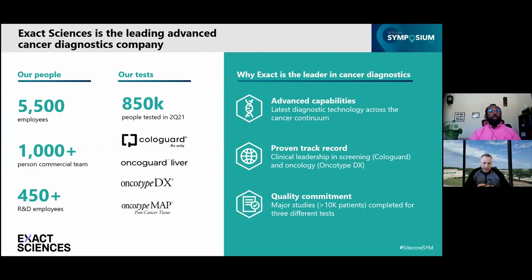To help better understand the challenges we're facing, I think it's good to give a quick overview of who Exact Sciences is. Exact Sciences is a leading advanced cancer screening and diagnostic test company. Most of you might know of Exact Sciences by one of our products called Cologuard, which is a non-invasive screening test for colon cancer. Over the last 10 years, we've seen exponential growth, especially since the FDA approved Cologuard in the summer of 2014. In addition to the growth attributed to Cologuard, we have also acquired a number of other cancer diagnostic companies over the last several years.